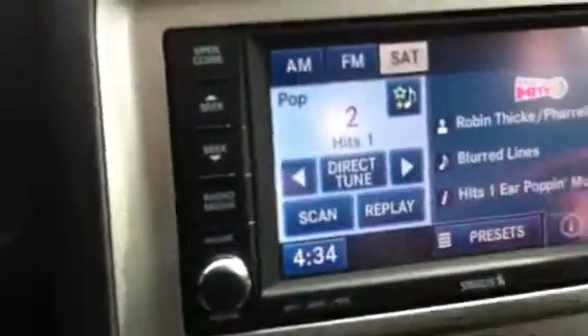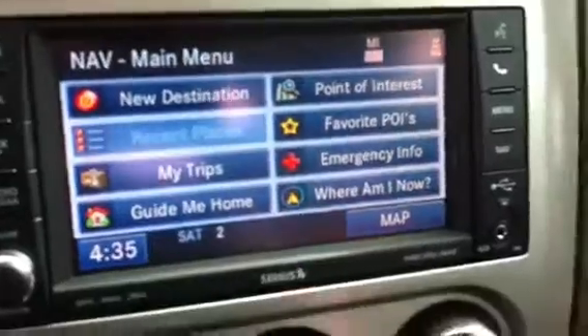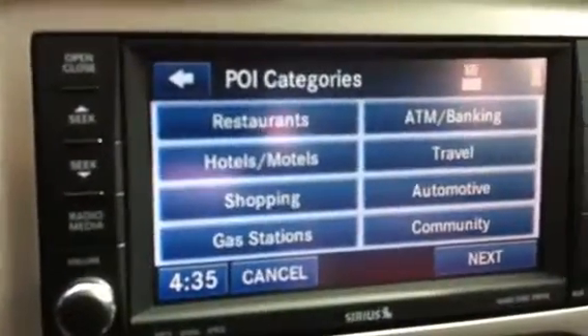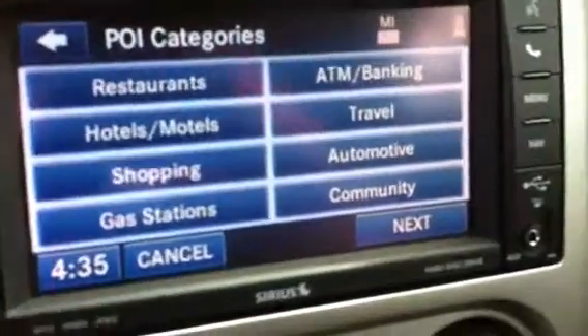This one also has navigation. It's a Garmin based system with lots of menus — restaurants, hotels, motels, shopping, gas stations.